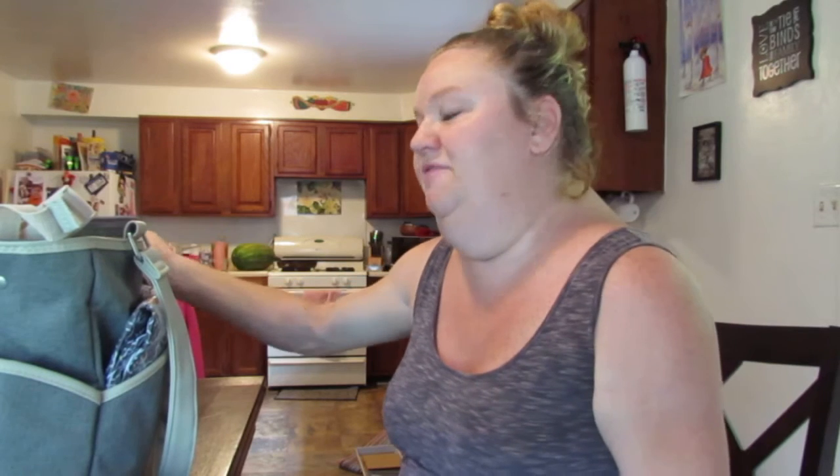You guys will have to let me know if you prefer this lighting or the lighting in my living room. So just a little burp rag there. The other side pocket will be where a bottle goes, but I plan to exclusively breastfeed, and I'll be able to breastfeed her at work too.